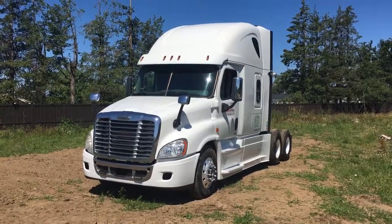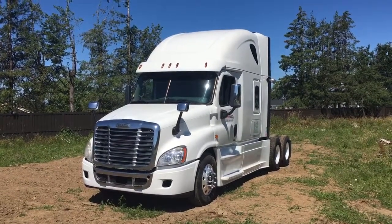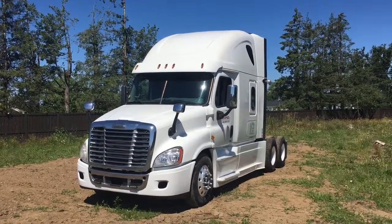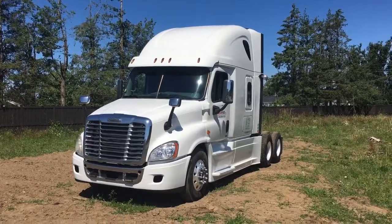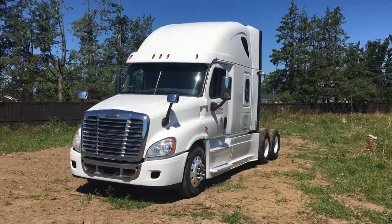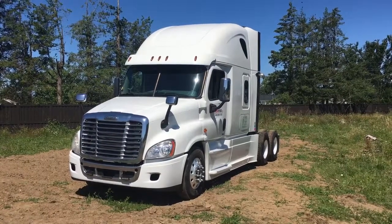It has 703,055 kilometres on a DD-15 engine, 505 horsepower, 1850 torque. It has a jake brake and full lockers, 13 speed Eaton Fuller transmission, RTLO16913A.